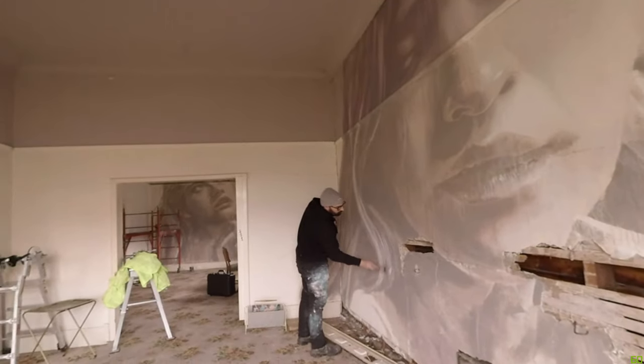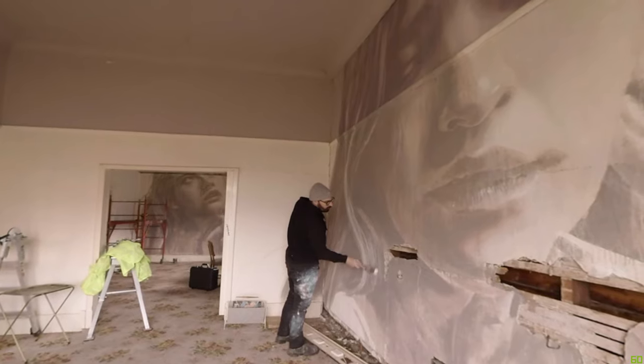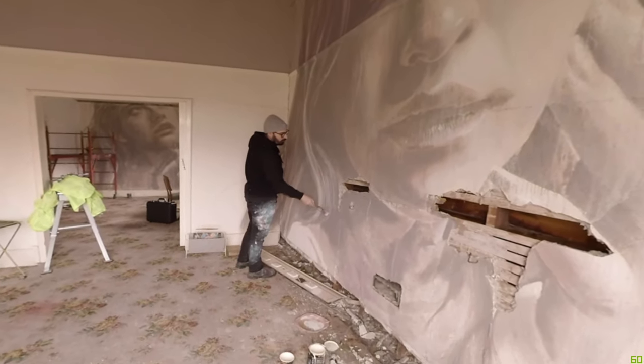I'm really attracted to spaces that are on the edge or on the brink of falling apart, and the idea of mixing that beauty and the decay together — I find that such an interesting juxtaposition.